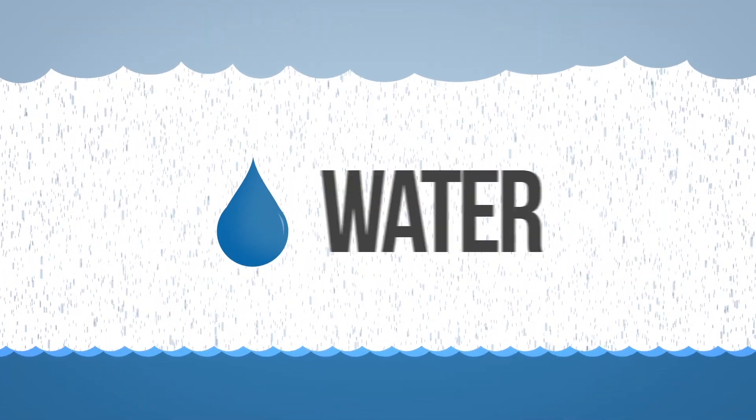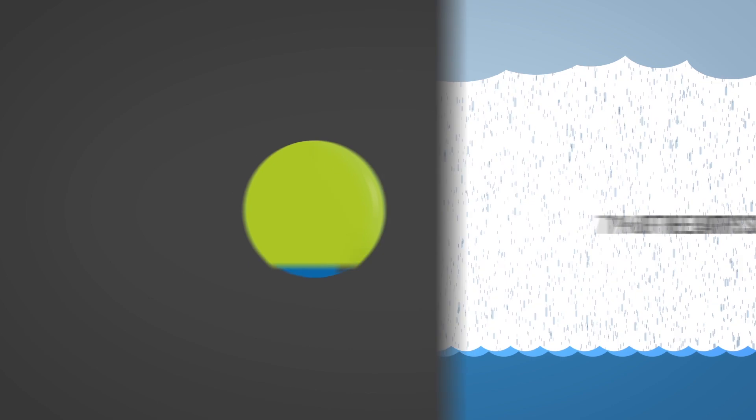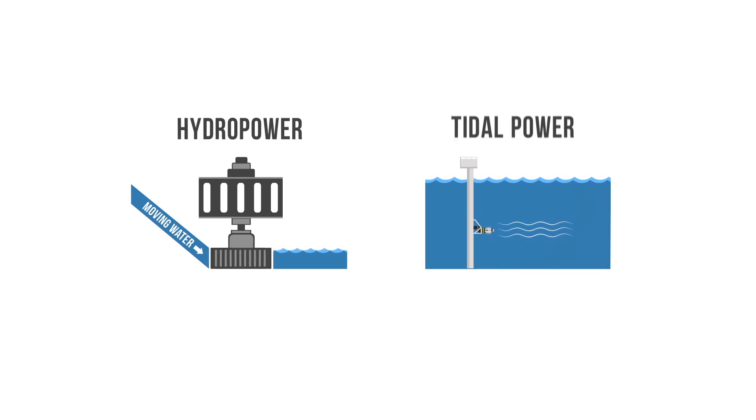Water. About 71% of the Earth's surface is covered in water, and we can harness some of it to create energy. The two most common water energy technologies are hydropower and tidal power.